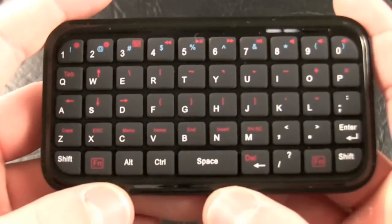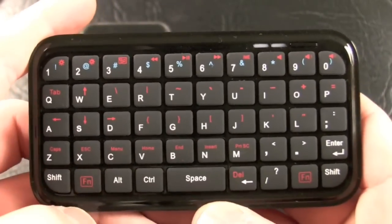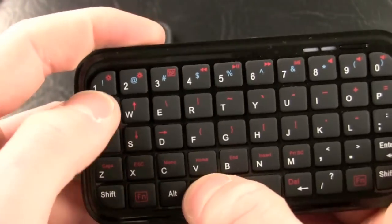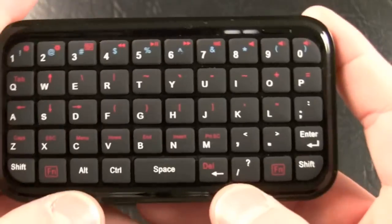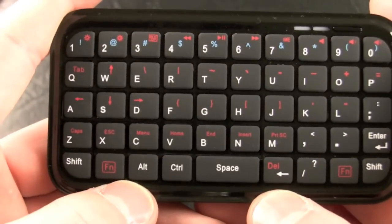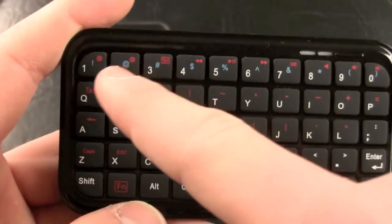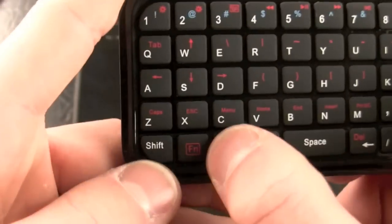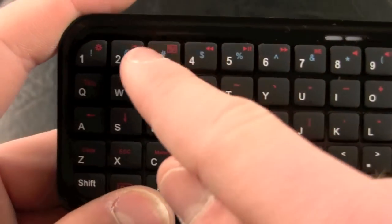You have your standard QWERTY keyboard layout. You have your numbers up top and then you have two command keys — the alt and the function key. Control will actually act as control, so if you're on your Mac and you press Control-Q, that'll actually quit an application. This isn't just a letters and numbers keyboard — it's a fully featured keyboard that works with Macintosh as well as PC. The alt key works as the Windows key on PCs. The alt key will also get you the blue layer of symbols — the pound sign, the money symbol, all that stuff — by holding alt or shift to access the top keys.